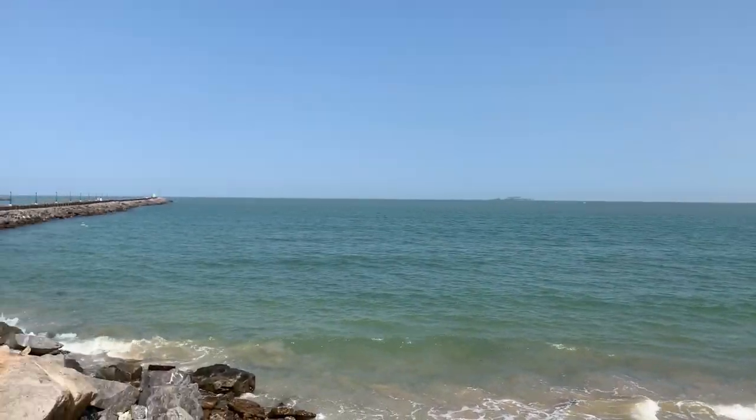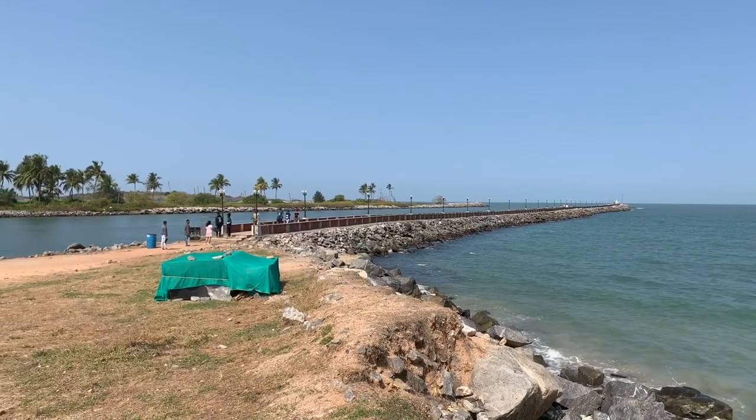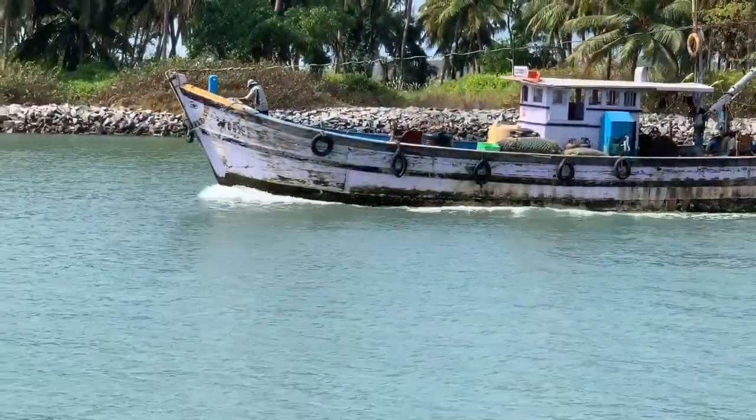Here I am at Malpeh beach. This is a beautiful beach and here is a very unique sea walk which I have not seen anywhere else, and a small river that in fact goes inside.